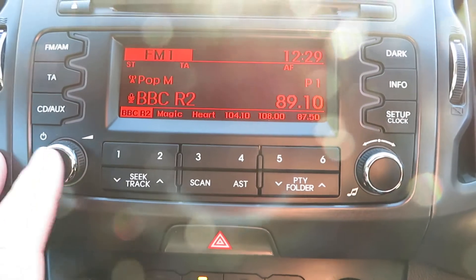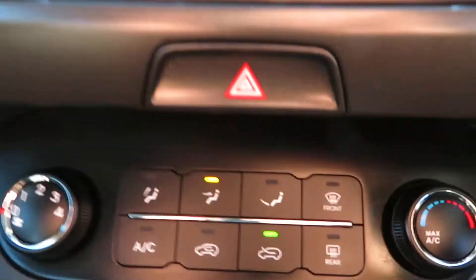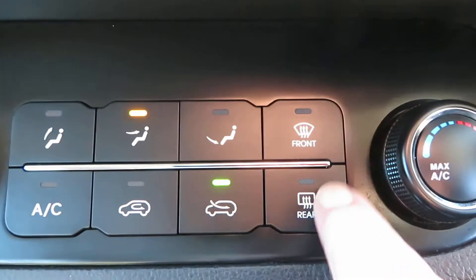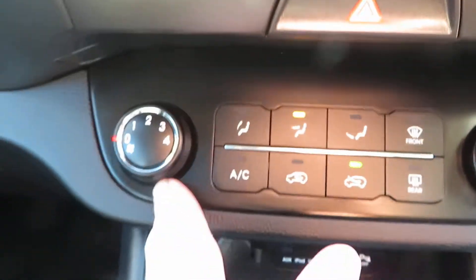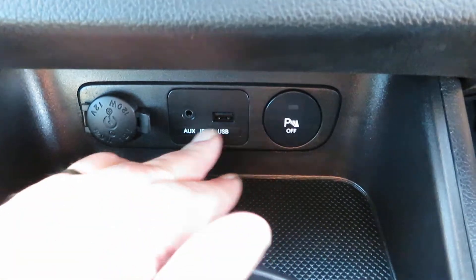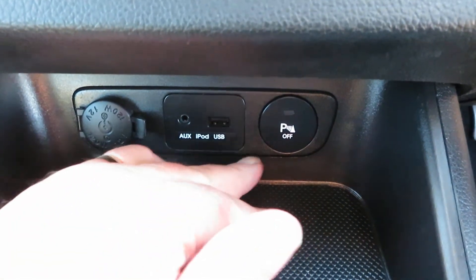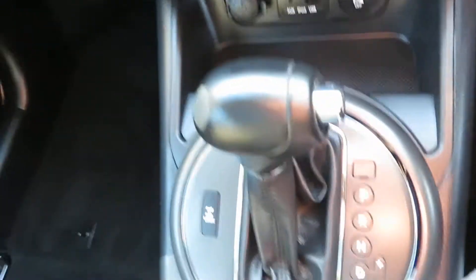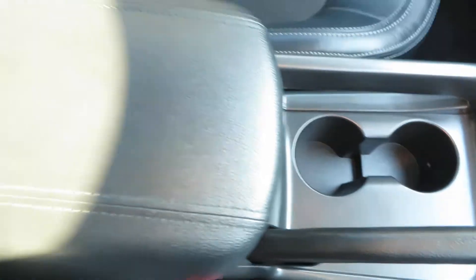Coming down to your heater, you've got air conditioning here, your front and rear de-mist, your temperature setting and fan speed. Below that you've got a power point, USB and auxiliary port to play your iPod music, and then you've got parking sensors you can turn on. Automatic gearbox, palm rest there, a bit of storage, cup holders.